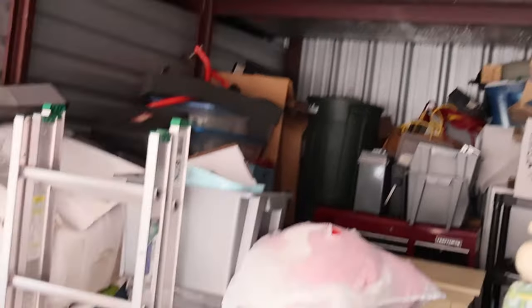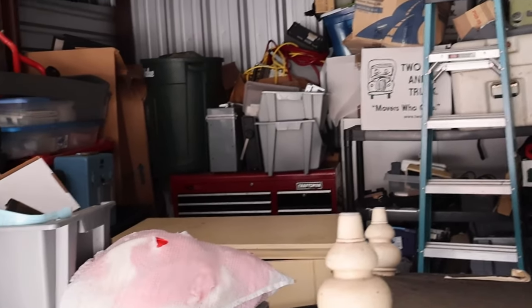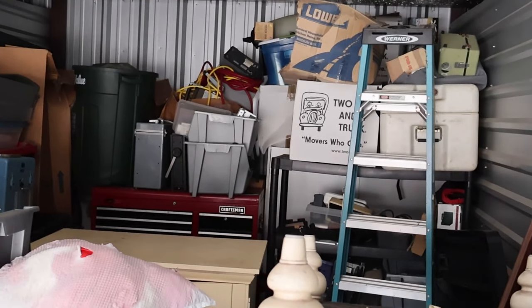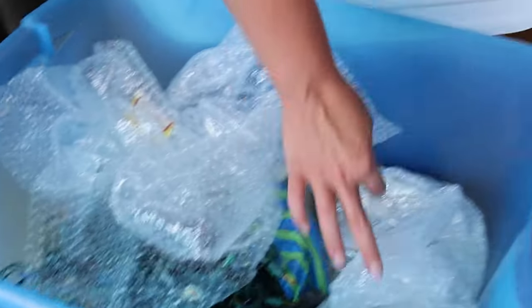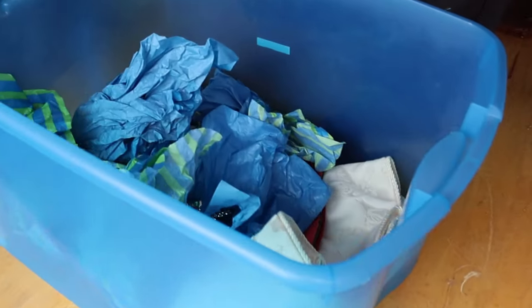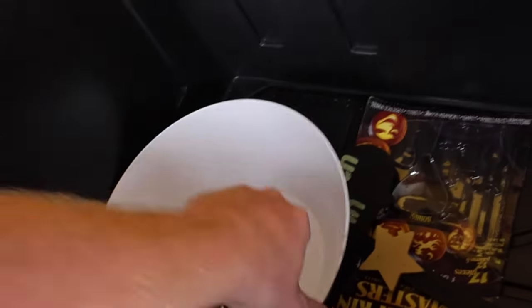Still have so much to go through in this 10-by-20 unit. There's some serious stuff in there - that Craftsman box looks pretty nice. Christmas lights and decor - same thing in here, more Christmas decor. And this thing right here says Halloween. Really that's all they had for Halloween. An empty tote - we'll basically use this to put stuff in.